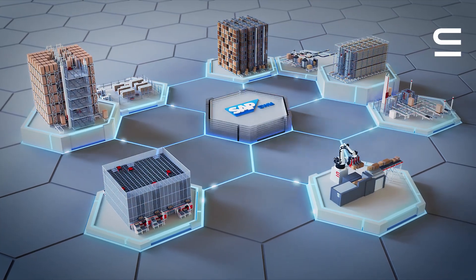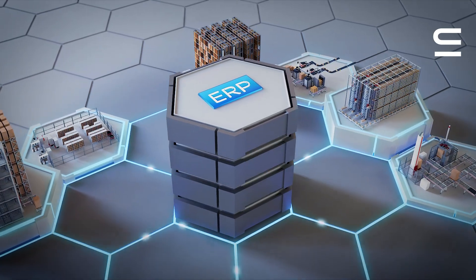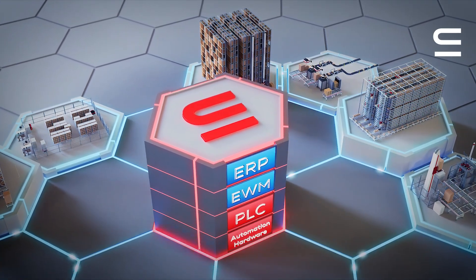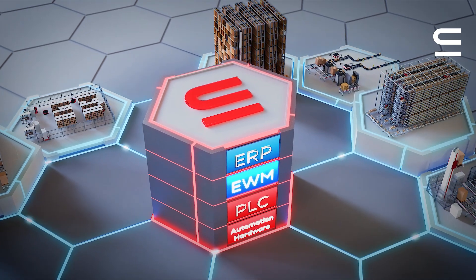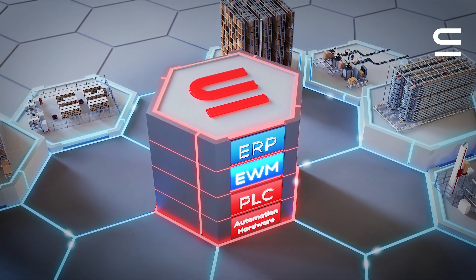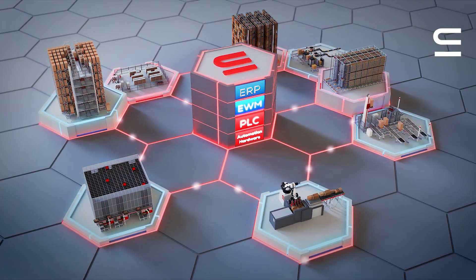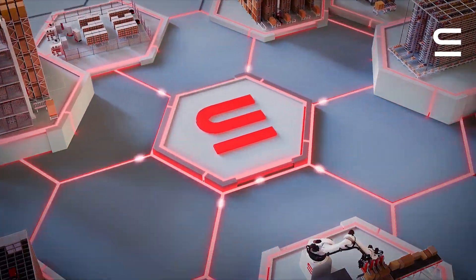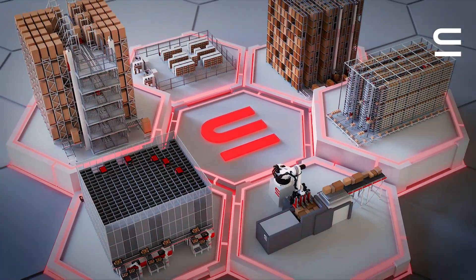At SwissLog, we offer an ABAC-based software solution that integrates seamlessly with SAP EWM through standard add-ins. This allows our various types of automation hardware to connect to SAP EWM without the need for additional middleware between EWM and the PLC. By providing automation hardware, PLC software, and EWM MFS enhancements from a single source, we can make it possible for you to implement and operate a seamlessly integrated solution.